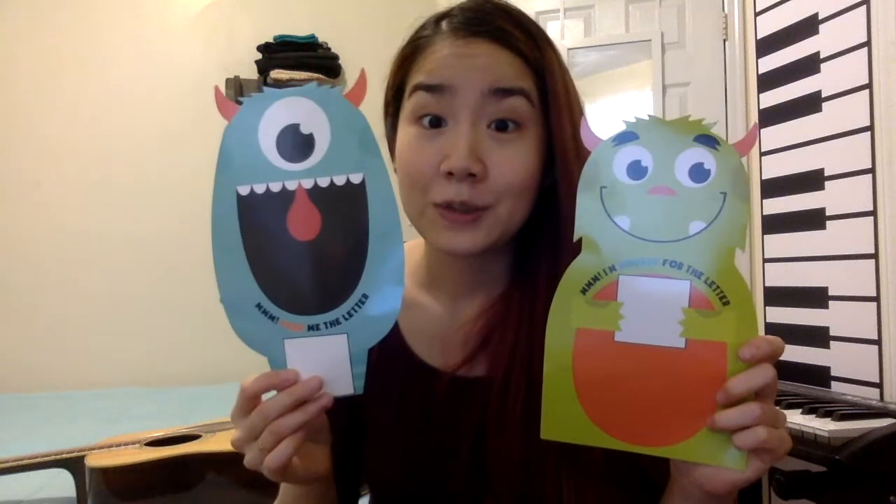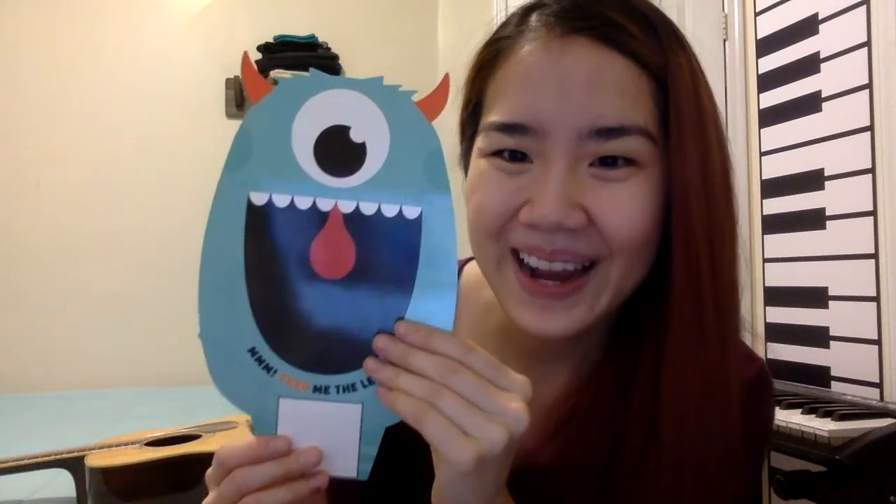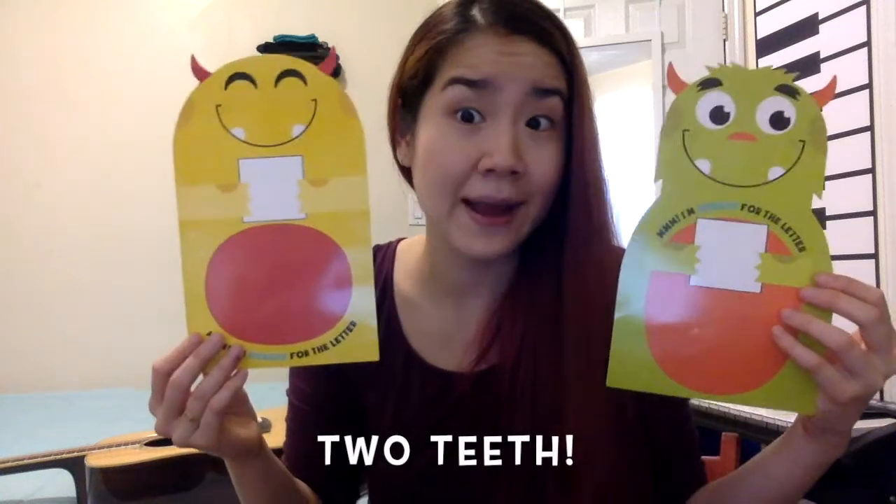Another thing we can do together is make some monster teeth. This little monster has two teeth going up. How many teeth can you count on this one? I think I counted eight — and this one has kind of rounded teeth. This monster — how many does this one have? Does this one have six teeth? And this one's tongue is going out. And then this monster, just like that green one, has two teeth sticking out.